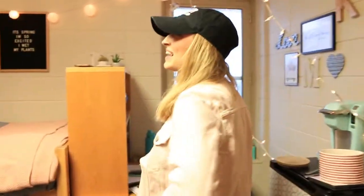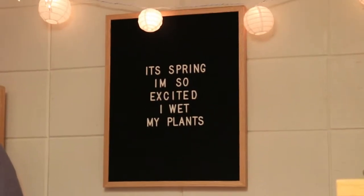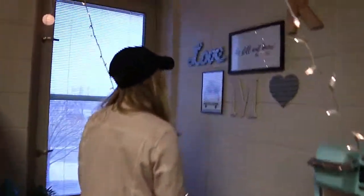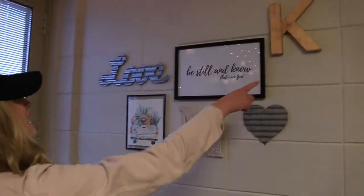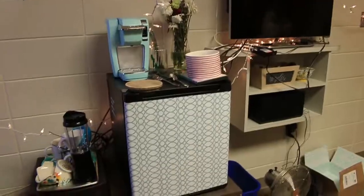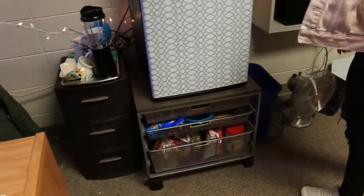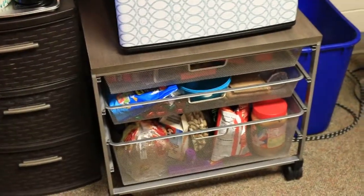I guess Chris and I just like to be very artsy — we're kind of extra but we like the sign. It's spring, I'm so excited, I water my plants. This is our little art wall thing. We have a K and an M for Kristen and Megan. We have a mini fridge that we decorated with contact paper, and then little shelves that you put the fridge on top of to store your food.